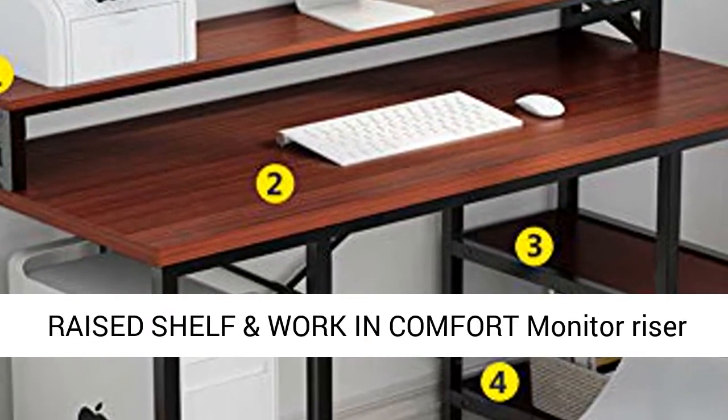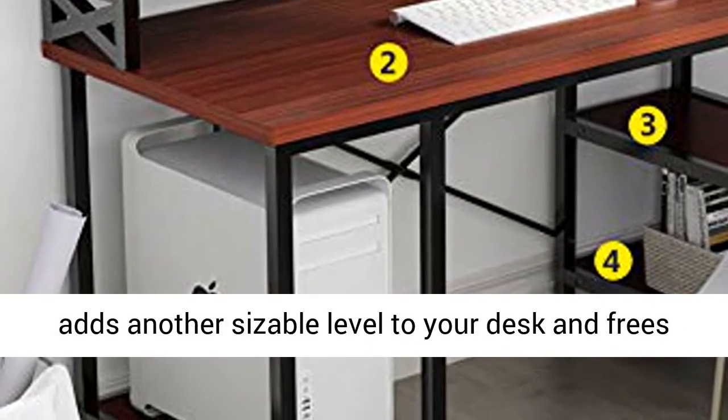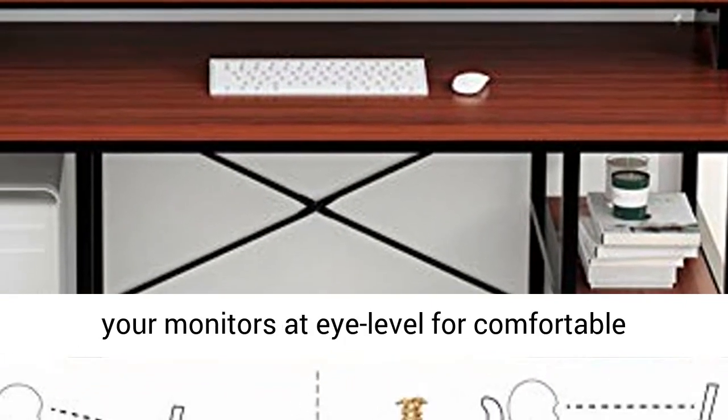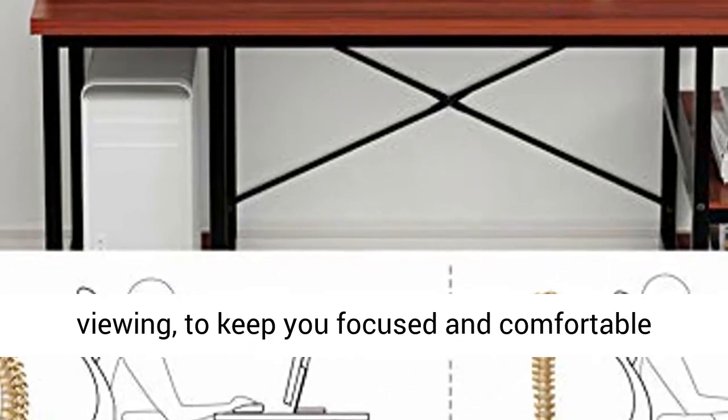Allows you to store office supplies and small devices for convenient usage. The raised shelf and work-in-comfort monitor riser adds another sizable level to your desk, frees up tons of workspace below, and keeps your monitors at eye level for comfortable viewing.